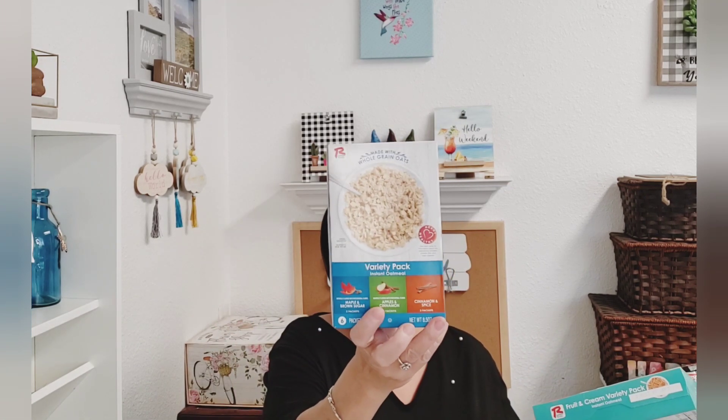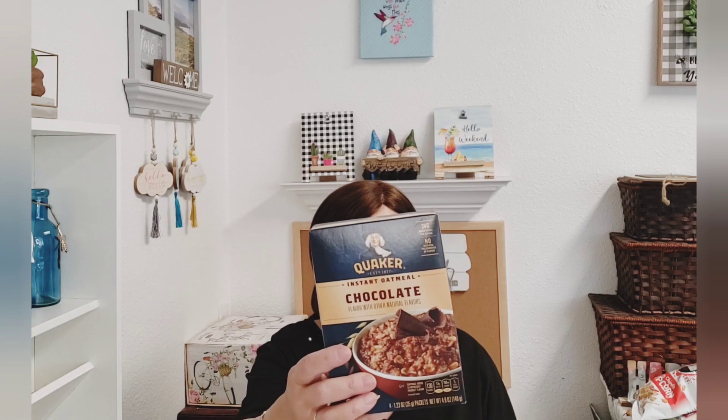They also had the Fruit and Cream variety — you get three of each. These three are by Ralston Foods, available at the Dollar Tree. I got the apple cinnamon one because I think the baby might like that. And then they also had Quaker Oats — you get four packets, and it's the chocolate flavor. I know one of my grandsons is going to love that one.